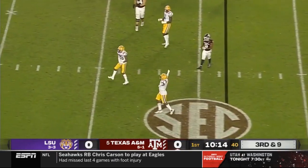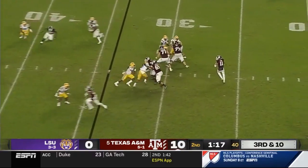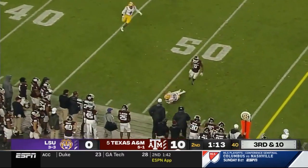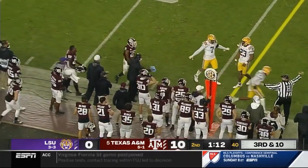Mond throws it into dangerous territory, and LSU still has a timeout left. Mond again, same spot looking for the sideline, and Flott has a chance to pick it off.